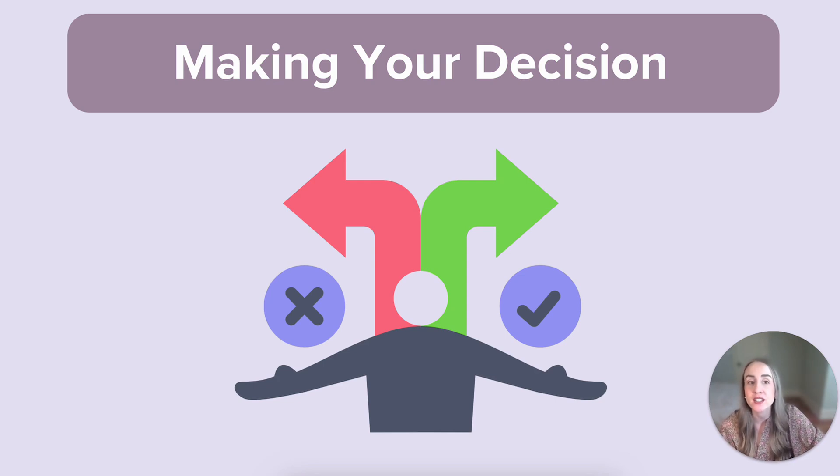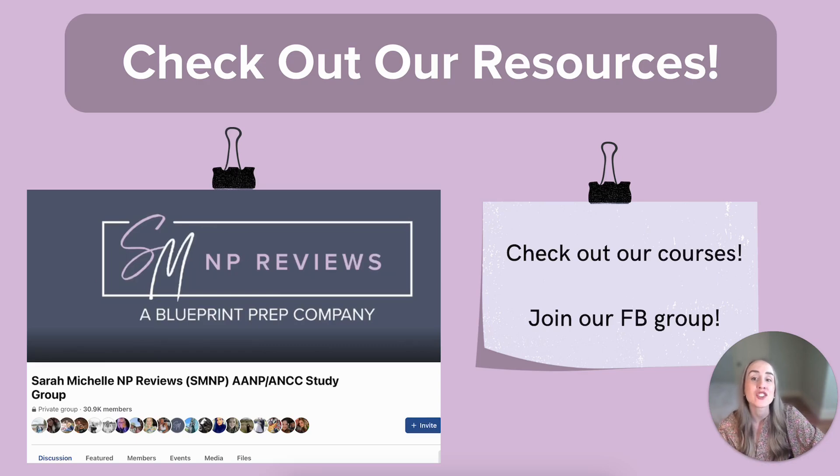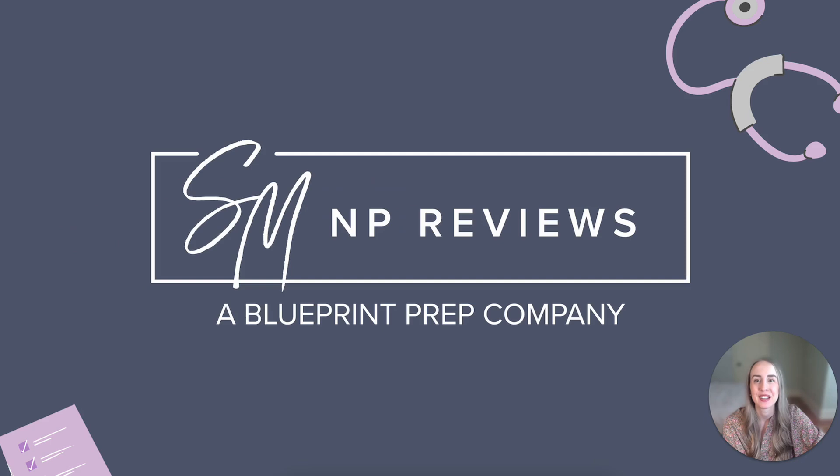Whichever type of review that is, best of luck on your NP board exam. And if you're interested in learning more about how to pass boards and other NP practice topics, definitely check out our review courses. And if you want to join a wonderful free community of students prepping for boards just like you, check out our Facebook group. Also be sure to check out our other videos. We believe that with the right preparation, you can totally pass your boards. We are all rooting for you here at SMNP Reviews.